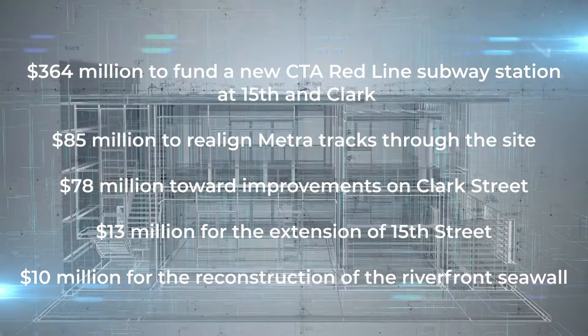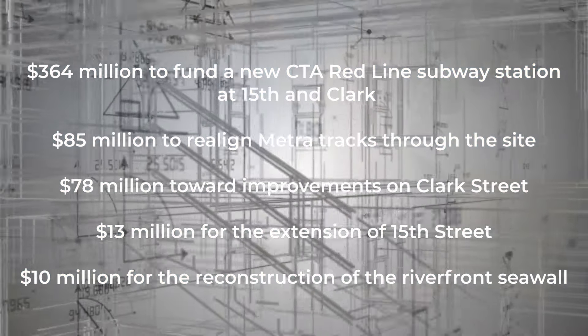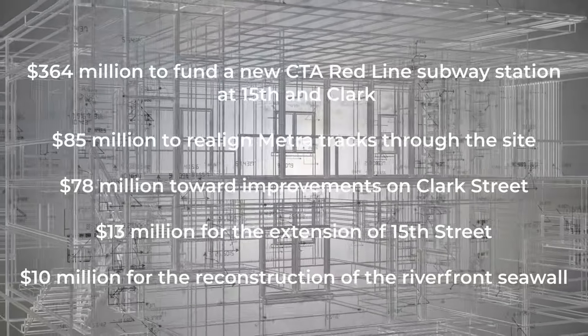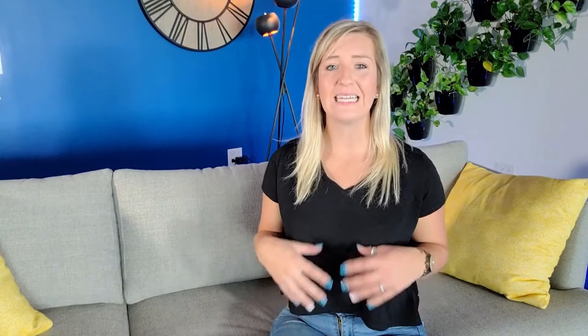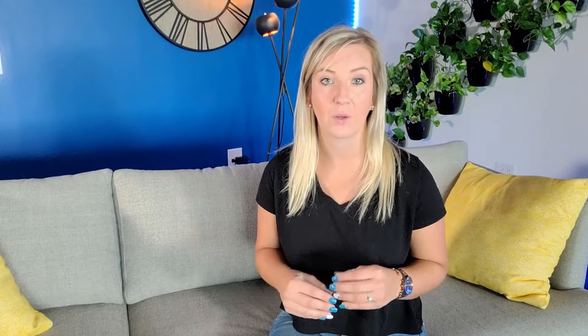$551 million goes to building new public infrastructure, including $364 million to fund a new CTA Red Line subway station at 15th and Clark, $85 million to reline Metra rail tracks through the site, $78 million towards improvements on Clark Street, $13 million for the extension of 15th Street, and $10 million for the reconstruction of the Riverfront Seawall. Related Midwest will also donate an acre of land for the University of Illinois to construct the Discovery Partners Institute, a new research and innovation center focused on incubating startups.